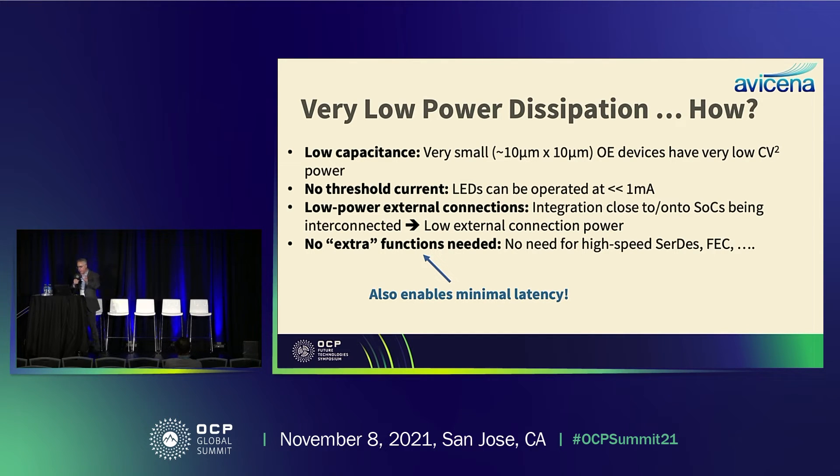In the meantime, for people to get more comfortable with it, we can make a chiplet transceiver that will be integrated with, say, a GPU, memory, or whatever, within a multi-chip package. No extra functions are needed — we're not doing a bunch of multiplexing to high speeds. Our raw error rates are quite good, less than 10⁻¹², so we don't need FEC either. The same improvements also allow us to achieve very low latency since we're not doing a lot of extra processing in the electronics.